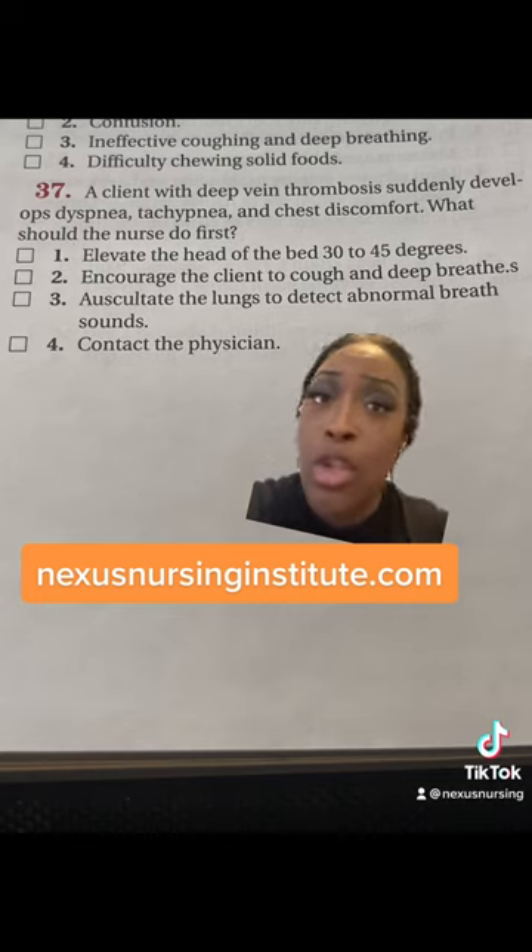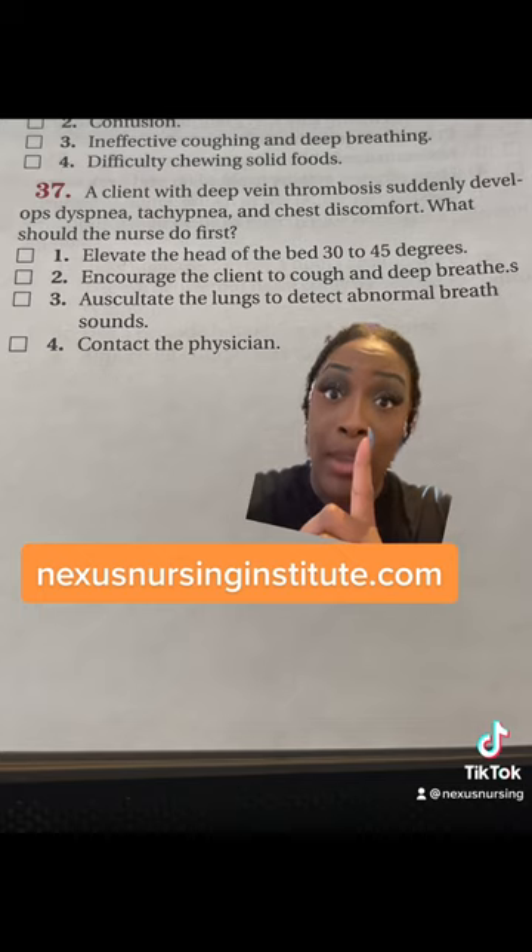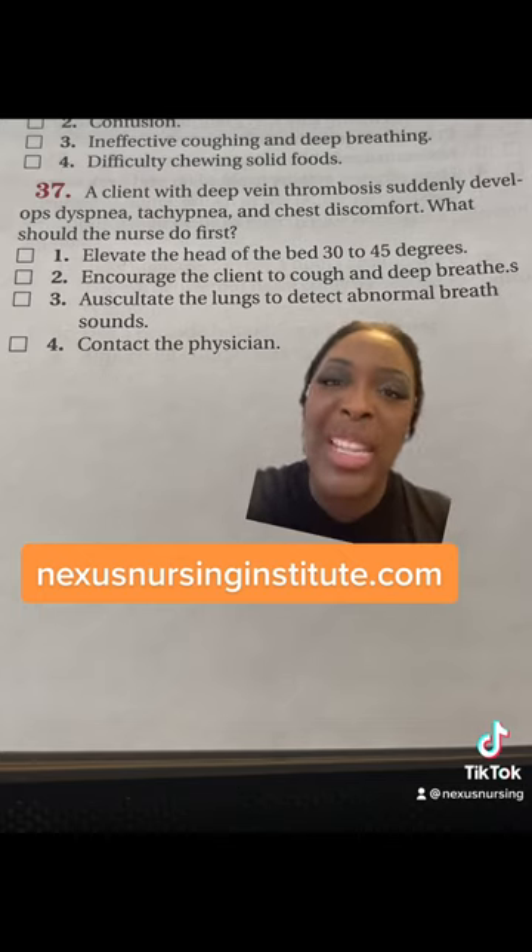For contacting a physician — yes, you're going to do that, but that's not the first thing you're going to do. When they ask you about priority, think about it this way: I can only do one thing. If I can only choose one thing to do for my patient to save their life, what's it going to be?